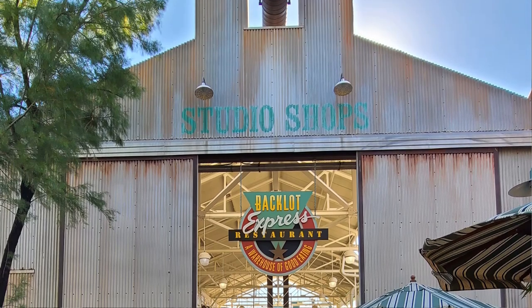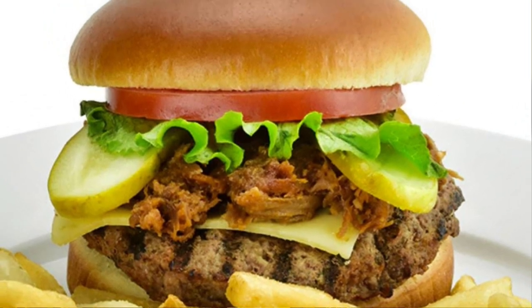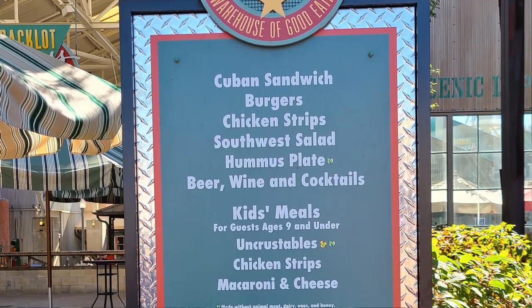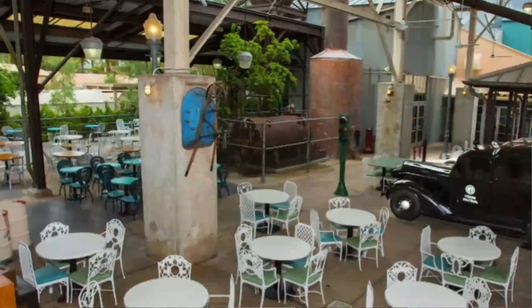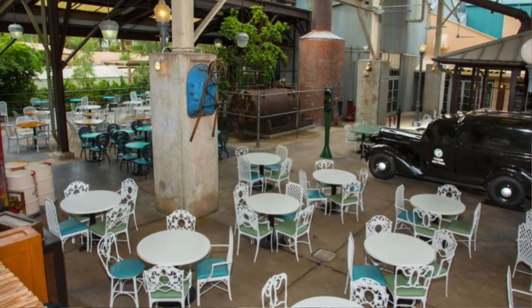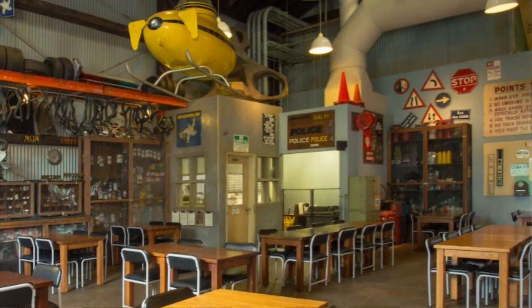Our next restaurant is the Backlot Express, which you will find nestled between the Indiana Jones Stunt Spectacular and Star Tours. Themed like a production warehouse and full of unique props, here you will find burgers, a Cuban sandwich, Southwest salads, chicken strips and fries, and a plant-based option called the Tatooine Two Sons Hummus — a red pepper hummus topped with plant-based meat and lots of garnishes served with pita bread and a tossed spring salad. They also have the Wookie Cookie with lots of mixed drinks, wines, and beer options. The Backlot Express is a favorite for a lot of people, and I might have to add it to my list to try some of those unique cocktails.